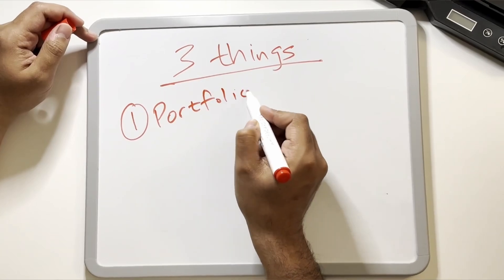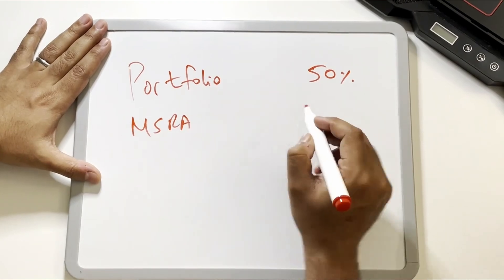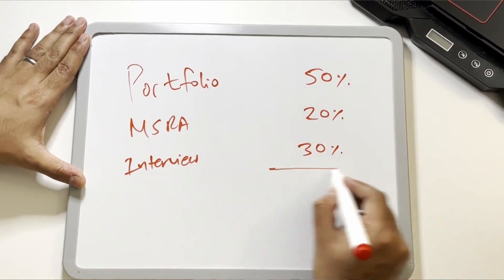The three essential things are: number one, portfolio; number two, the MSRA exam; and finally, the interview itself. By putting your score in each of these domains together we make 100% of your final application score, which is used to rank you against every other ophthalmology applicant in the country. The portfolio carries 50%, the MSRA exam carries 20%, and the interview carries 30% of the final mark.